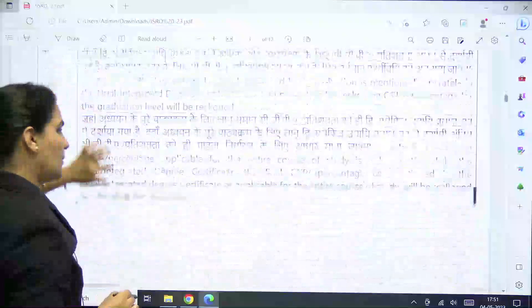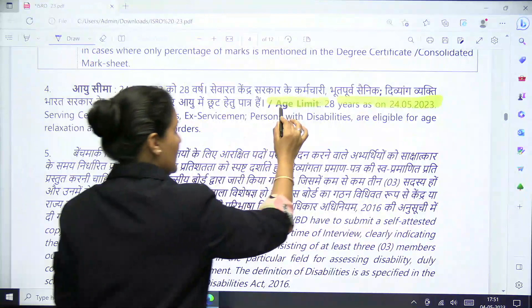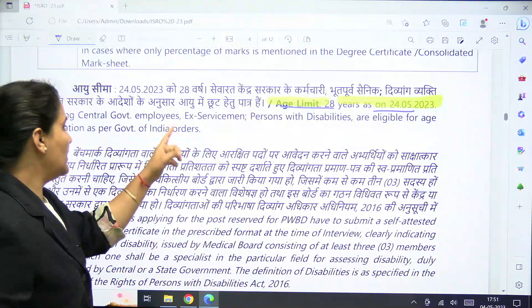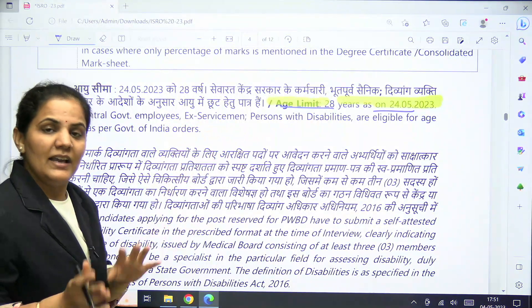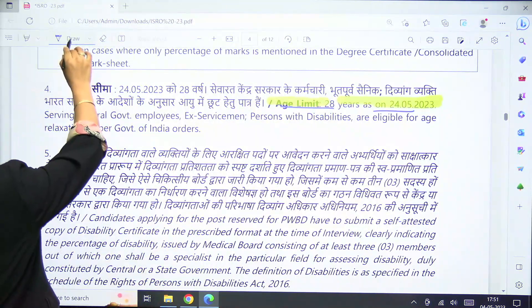The age limit is a maximum of 28 years as on 24th May 2023. Relaxation in age is available for different categories — government employees, ex-servicemen, and persons with disabilities are eligible for age relaxation as per the details mentioned in the advertisement.